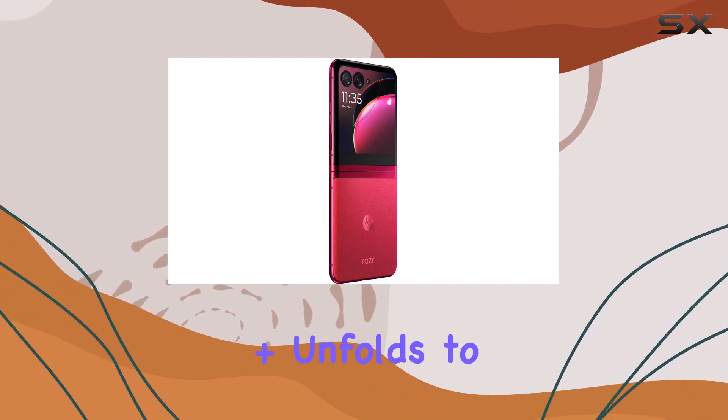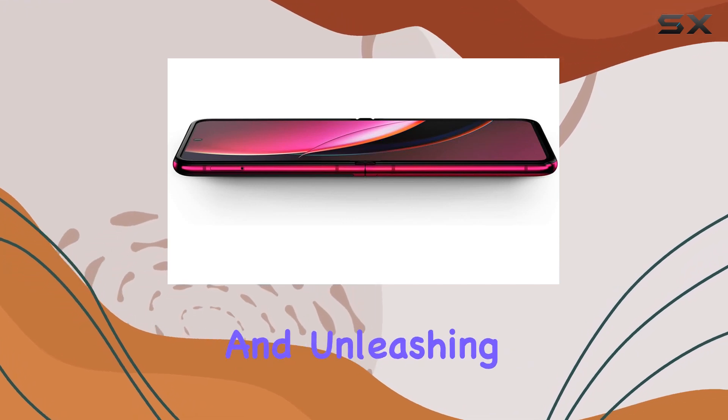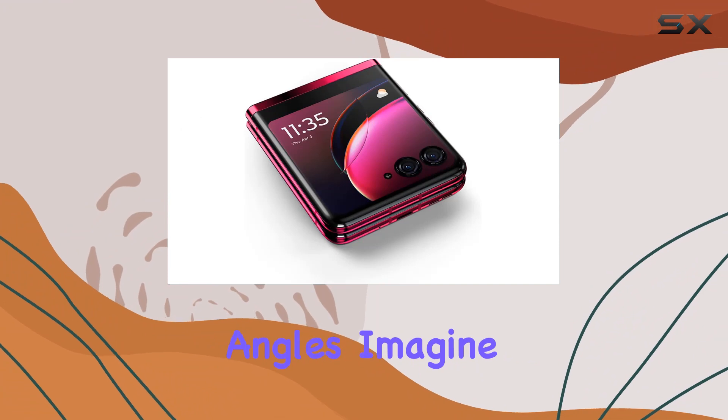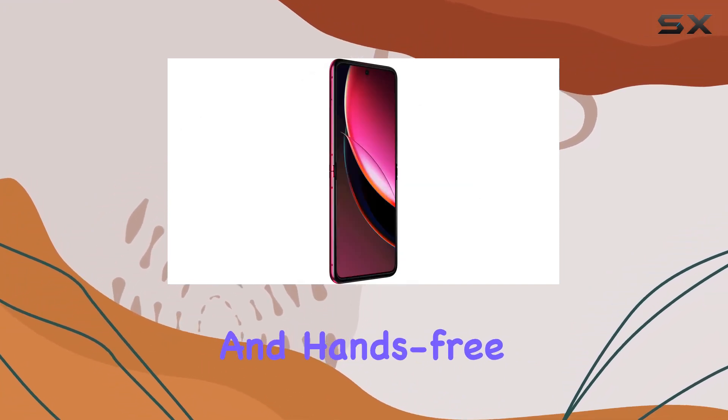The RAZR Plus unfolds to stand on its own, unlocking new possibilities for interaction, capturing moments, and unleashing creativity, all from multiple angles. Imagine capturing photos and videos with ease, thanks to the large preview screen and hands-free recording.